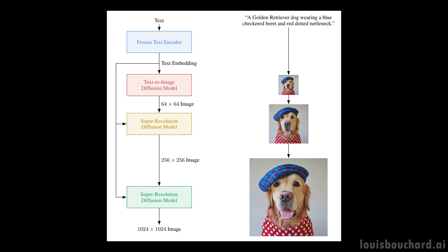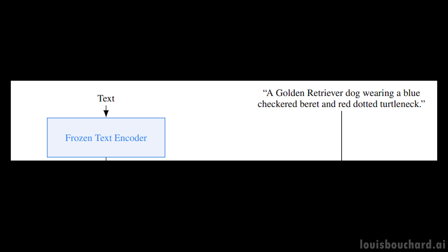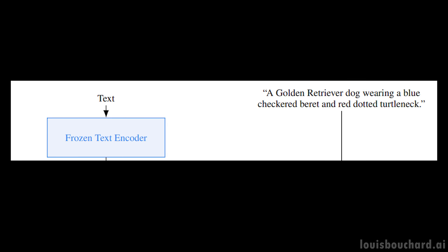But before using this diffusion model, we first need to understand the text input. This is also the main difference with DALI — they used a huge text model, similar to GPT-3, to understand the text as best as an AI system can. So instead of training a text model along with the image generation model, they simply use a big pre-trained model and freeze it so that it doesn't change during the training of the image generation model. From their study, this led to much better results, and it seemed like the model understood text better. This text module is how the model understands text, and this understanding is represented in what we call encodings, which is what the model has been trained to do on huge datasets to transfer text inputs into a space of information that it can use and understand.